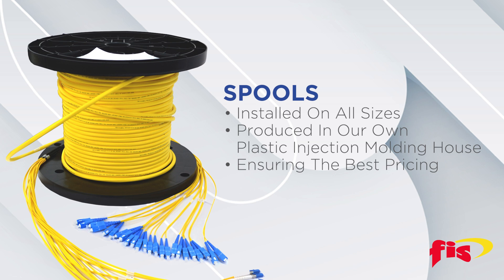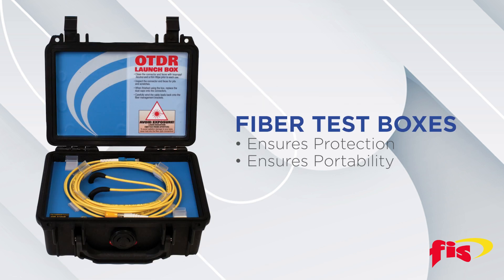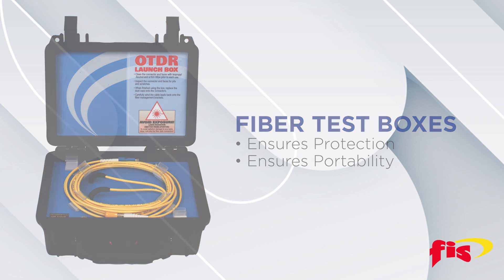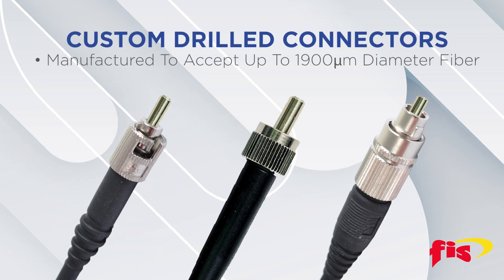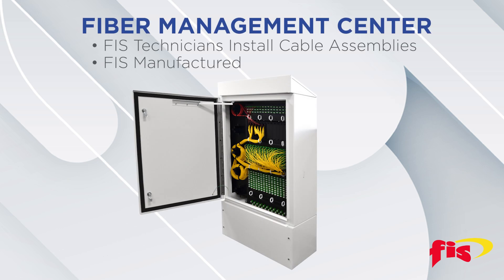Assemblies are installed on spools of all sizes, which are produced in our own plastic injection molding house, ensuring the best pricing. Our custom launch and fiber test boxes ensure protection and portability for your long assembly. Our custom drill connectors can be manufactured to accept up to 1900 micron diameter fiber. Benefit from our cable management expertise by having our technicians install your cable assemblies in an FIS manufactured distribution management center.